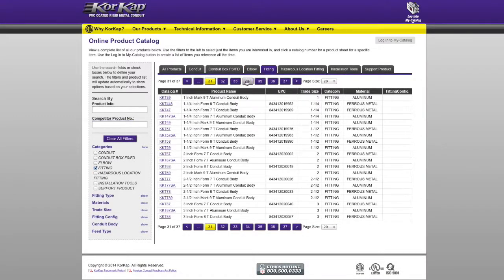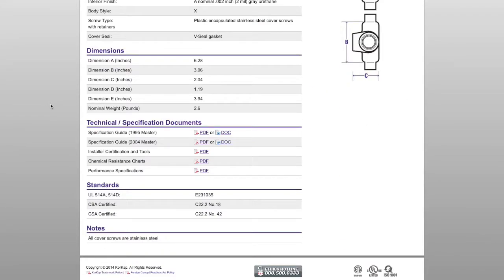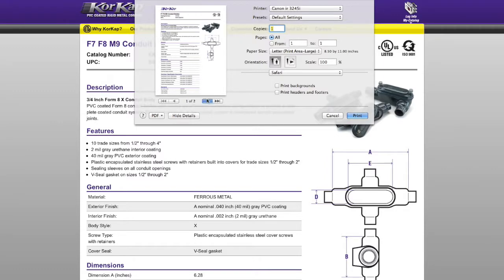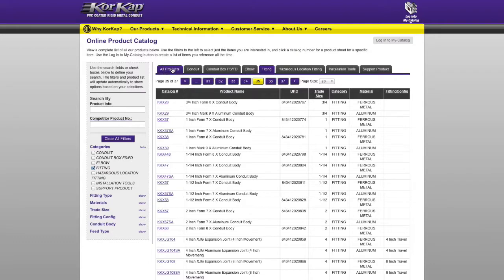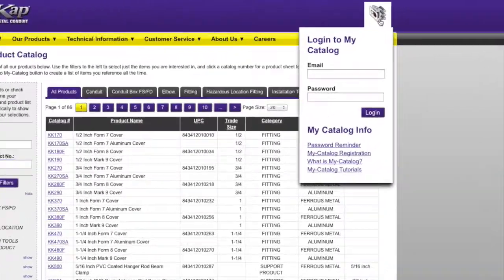Designed with PVC-coated conduit and fittings users in mind, My Catalog enables distributors, contractors, and specifiers to eliminate time-consuming repetitive tasks in assembling submittals and RFQs. My Catalog builds on CoreCAP.com's powerful product catalog and enables users to manage their individual catalogs.